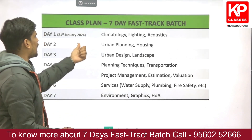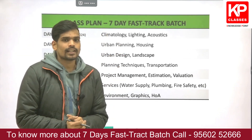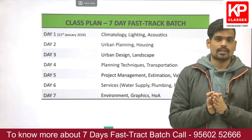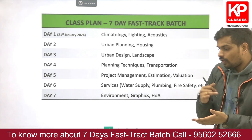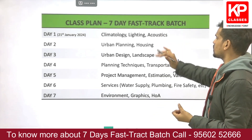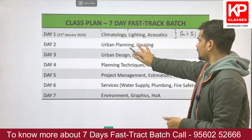Classes run all seven days starting from 21st January. Day one (January 21st) covers Climatology, Lighting, and Acoustics. The class plan is divided to cover the common part, architecture part, and planning part equally. Climatology, Lighting, and Acoustics mainly focus on the architecture part (Part B1), though some climatology is in the common part as well.